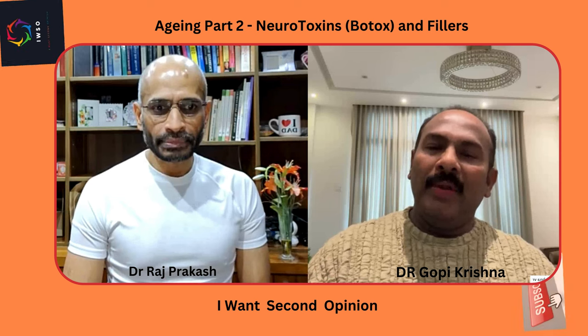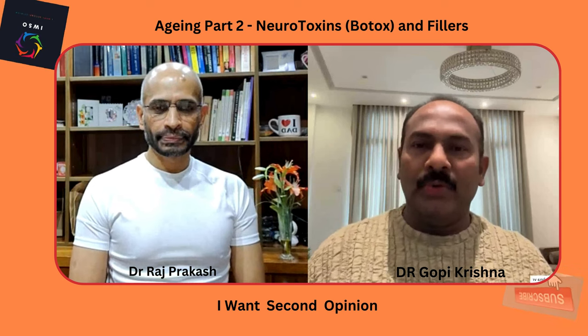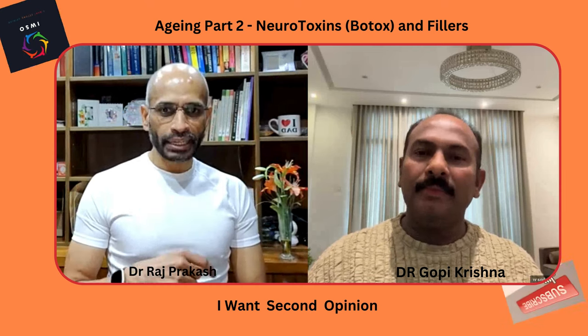We do not use a one-size-fits-all approach — it's individualized. Some people come just for botox, some for fillers in limited areas, and some come for complete facial and neck rejuvenation. It depends on which muscles are affected and what kind of outcome the patient expects. I also make suggestions, but I listen to what the patient needs.